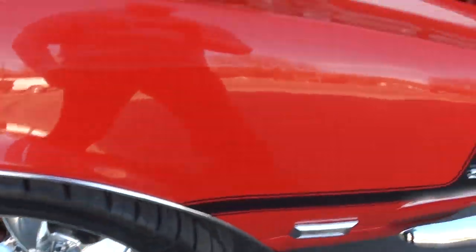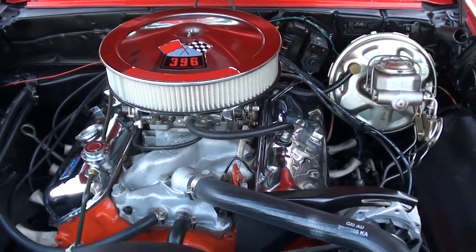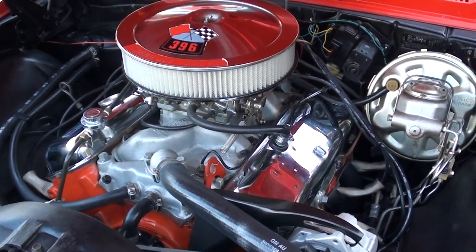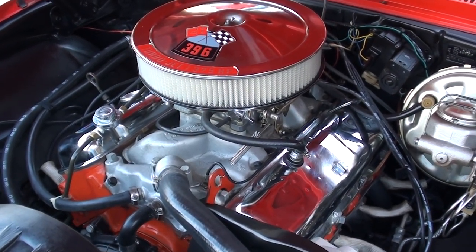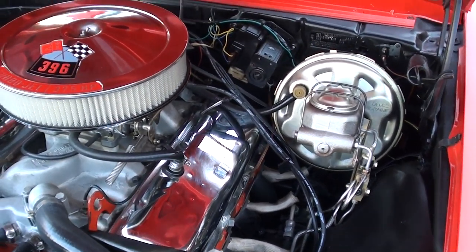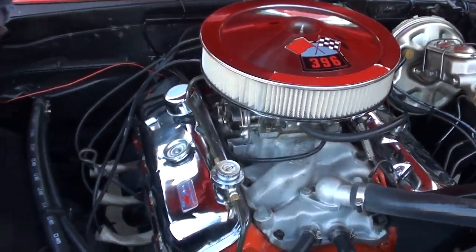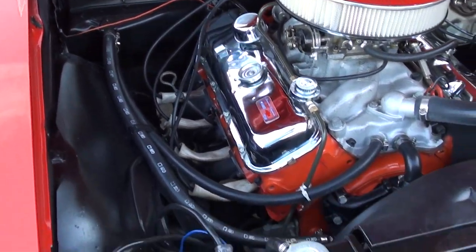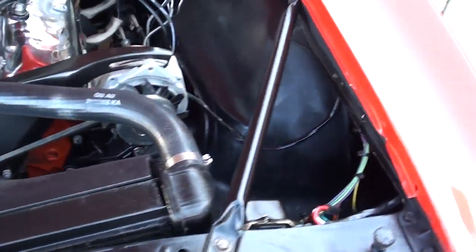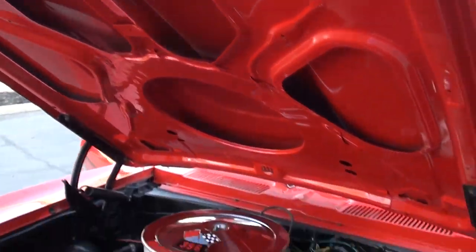This is not a matching numbers car, but it does have a 396 cubic inch engine in it, built to 375 horsepower with solid lifters. You can see it's got the factory Winters GM aluminum intake with square-port high-performance heads, power steering, upgraded four-wheel disc brakes, a Muncie four-speed manual transmission, chrome air cleaner and valve covers, and a big block radiator. It's got the steel cowl hood.